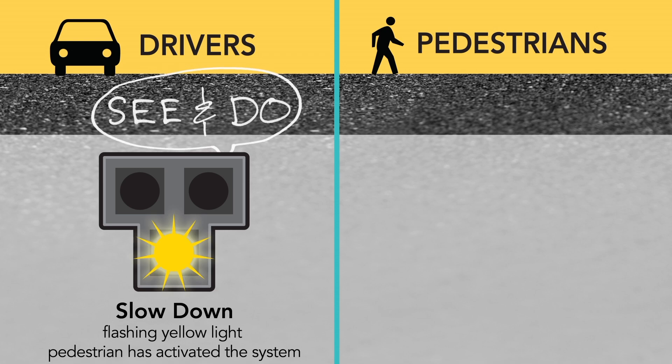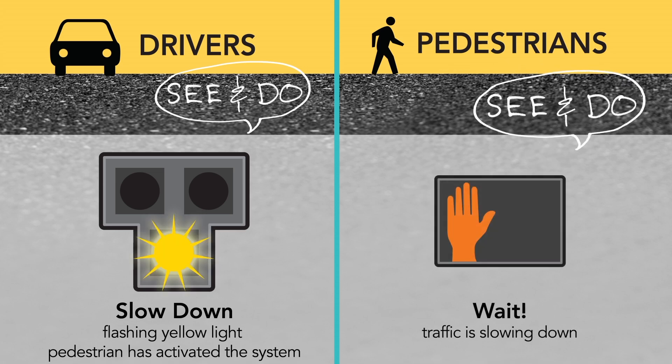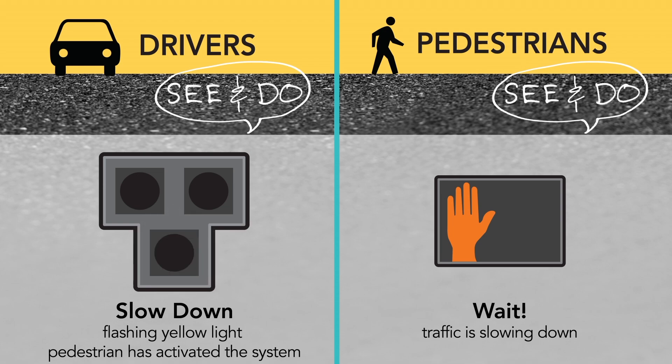Drivers will see a flashing yellow light for a few seconds when pedestrians push the button. Drivers should reduce speed and prepare to stop. Pedestrians will see the don't-walk signal and should wait.